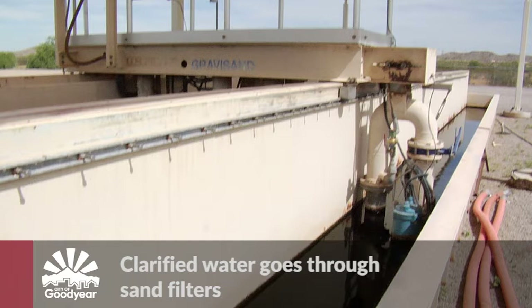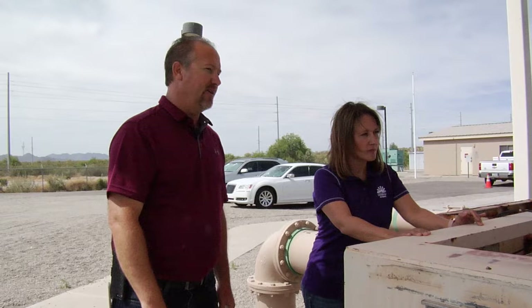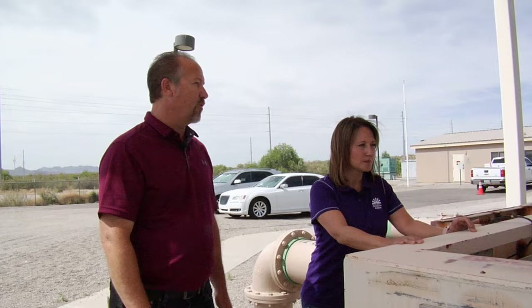So this is the sand filter. Flow comes in on this side and it flows across the bed of sand that's in here. I don't see any sand — where's the sand? The sand's about two feet underwater. When the sun's at a better angle, you'll be able to see it. So again, a very natural process using sand and natural substances — totally natural, just like the earth does to groundwater.